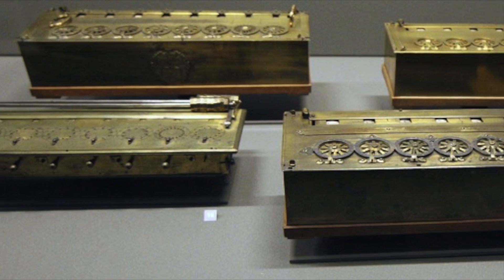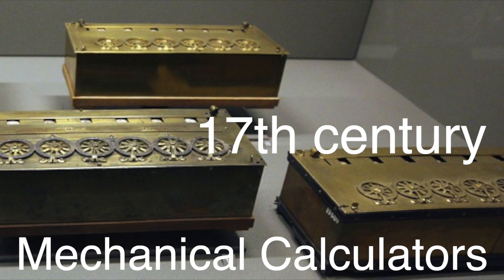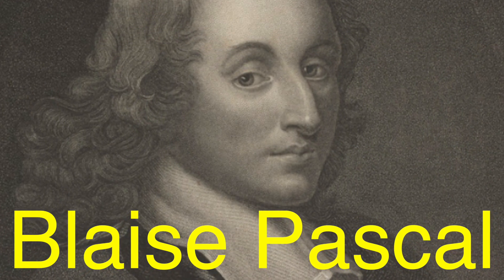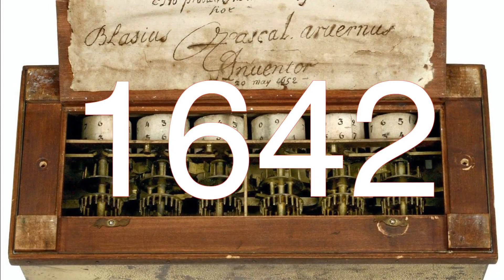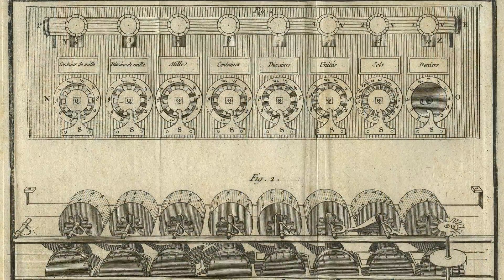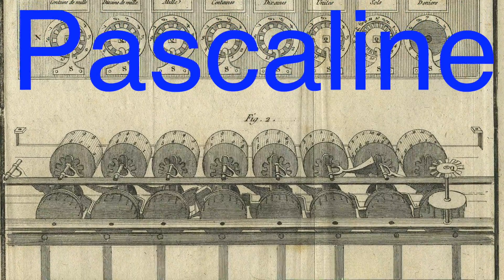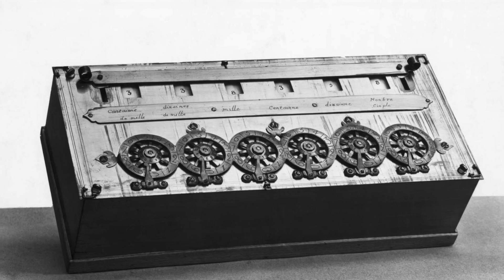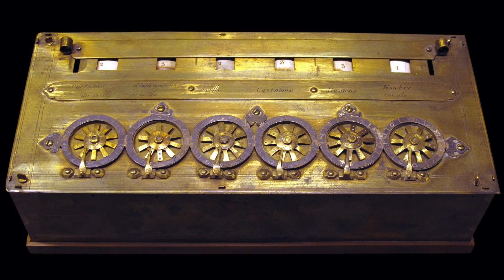The real turning point came in the 17th century with the invention of mechanical calculators. Blaise Pascal, a French mathematician and philosopher, created one of the first known mechanical calculators in 1642. His invention, called the Pascaline, used gears and wheels to perform addition and subtraction. Though it was groundbreaking, the Pascaline was limited to basic calculations and wasn't widely adopted due to its complexity and cost.